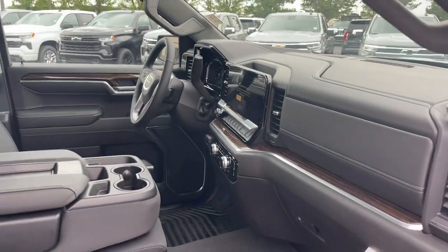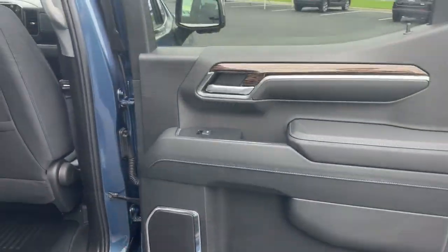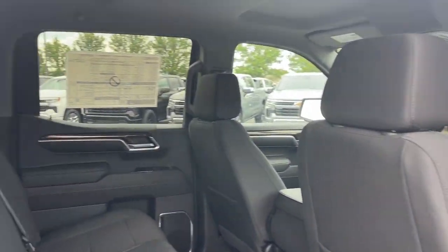Additional highlights include keyless entry, a heated driver's seat, satellite radio, premium sound system, and remote engine start.